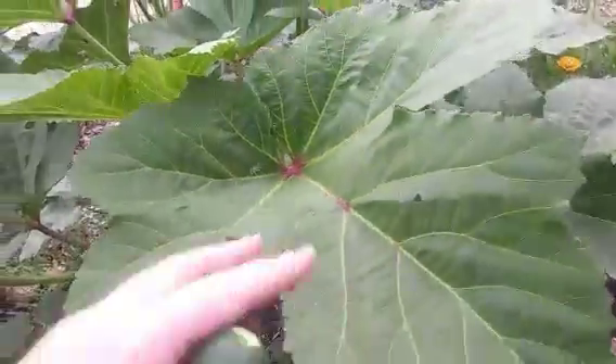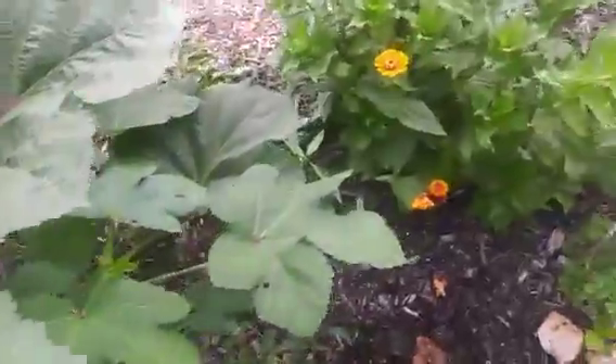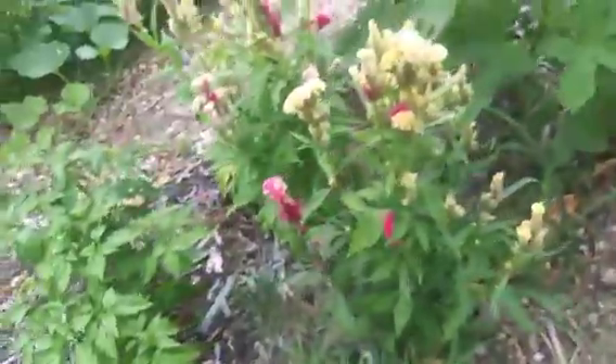We've got massive okra plants - they're about chest height to me now. We actually pickled our first jar of okra today, and I'll show you a video on all of our pickling later so you guys can see that too. We've got some coloring to the rhizo macedonian pepper down here and now you can really see those etched lines on it. Lots and lots of peppers on this plant - all of his peppers are coming in.